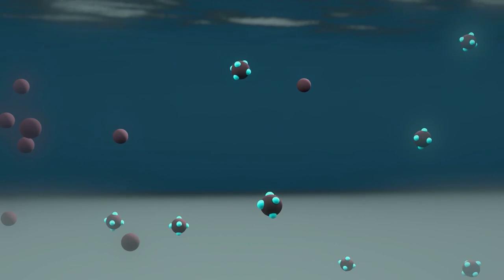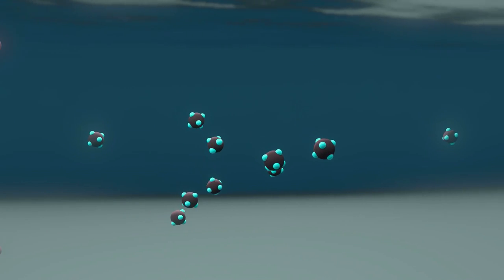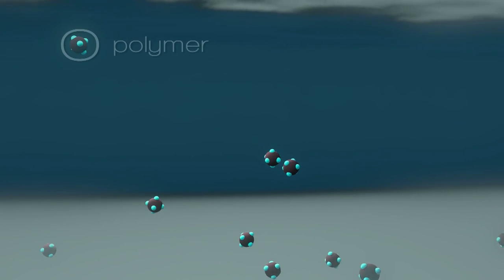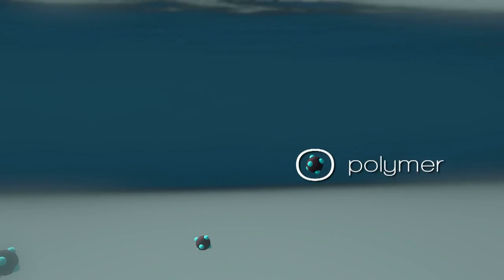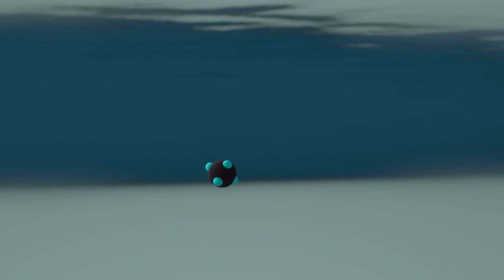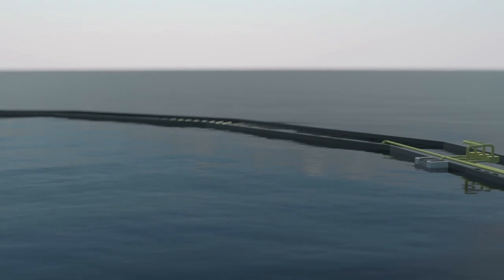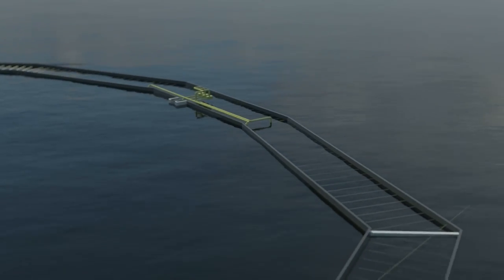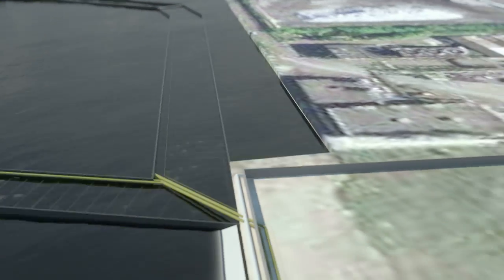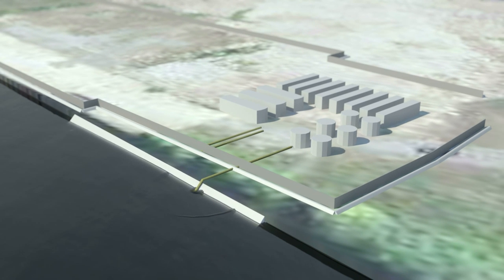Air quality will be continuously monitored in accordance with the air quality monitoring plan established for the project. As the ECF is filled, a polymer may be added to the water-sediment slurry to enhance sediment particle settling to the bottom of the ECF. The water in the ECF will be collected and pumped to a temporary water treatment plant constructed on the adjacent pier, which will remove any remaining sediment or dissolved contaminants prior to discharging to Hamilton Harbour.